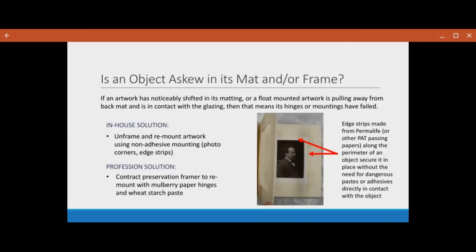Or if you are uncomfortable doing that, you can contact a preservation framer to remount it with something like mulberry paper hinges and wheat starch paste. Edge strips and photo corners are a great way of mounting an object to the back of the board, especially if you're using a safe PAT — photographic activity test — passing paper. You can secure that to a back mat with something like gummed linen tape. Edge strips, photo corners, and various other mechanical means can be secured to a back mat without actually putting any adhesive on top of the object, which we always try to avoid.